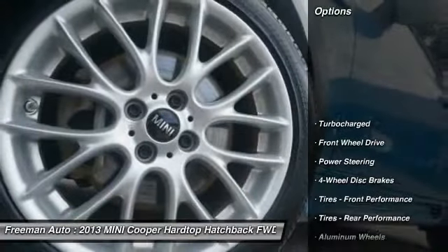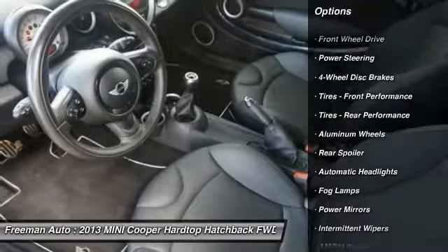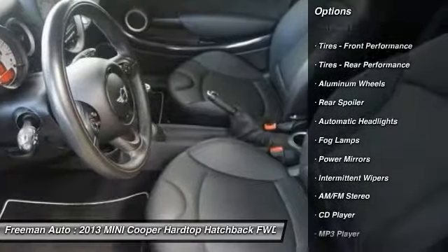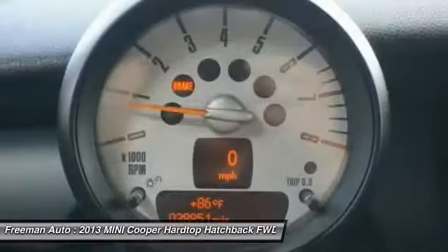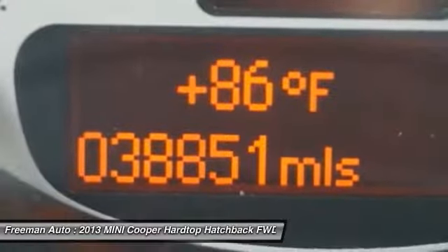Traction control. Stability control. Keyless entry. Anti-lock braking system. Audio controls. Leather wrapped steering wheel. Bluetooth. Adjustable steering wheel. Driver airbag. Power steering.